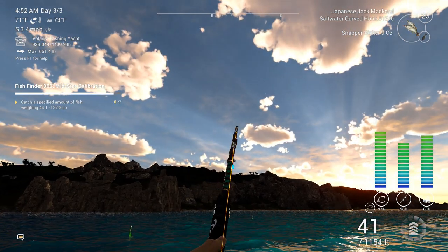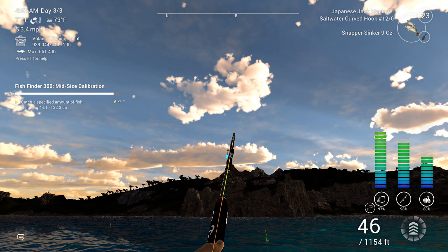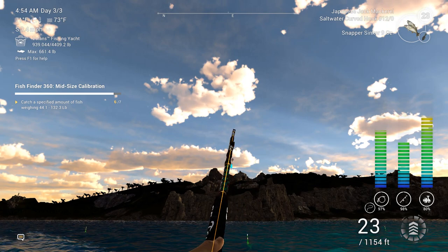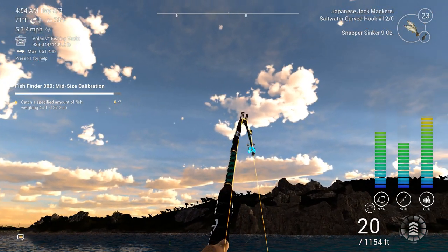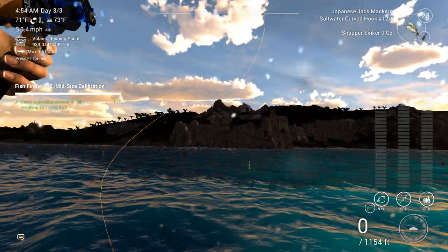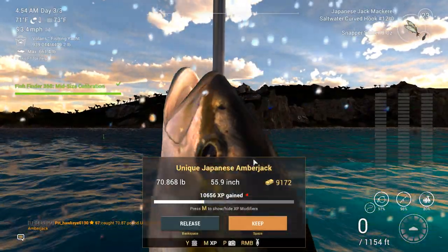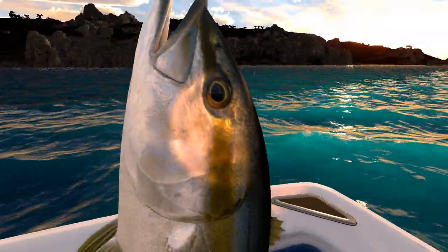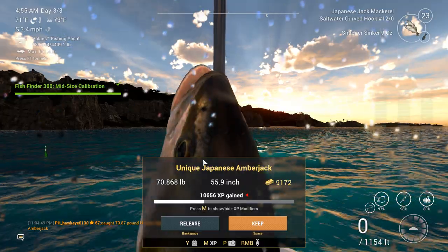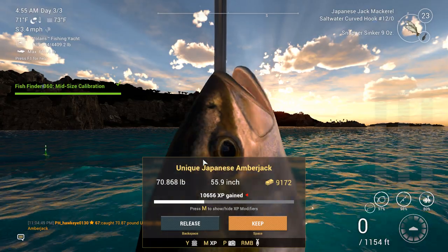The only problem is he might be too big. We can't go over 140 — I think it's 144 pounds. There he is! Another unique Japanese amberjack. I got one in the last episode too. Very nice. He's not a personal record, so he's not as big as the last one, but I will take him.